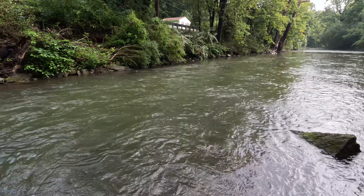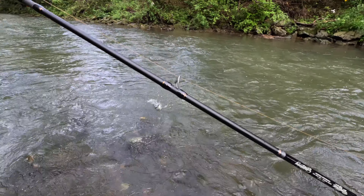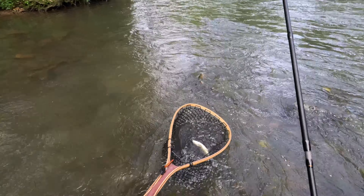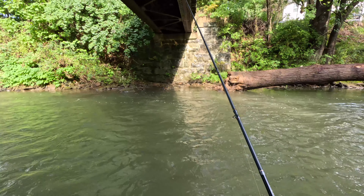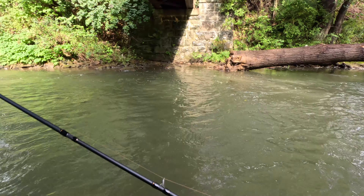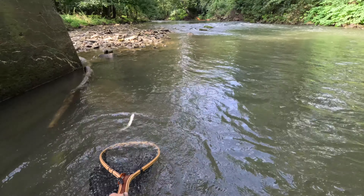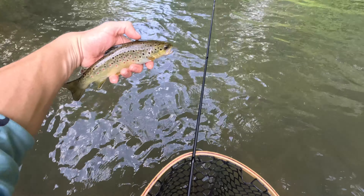There we go. I don't know what this guy is — a little brownie. There he is guys. Get him back on in. There we go. A little wild brownie. Here he is guys. Nice one.